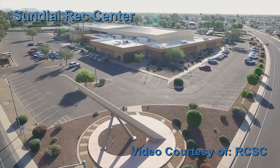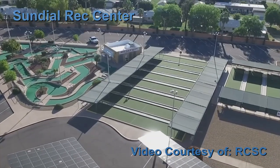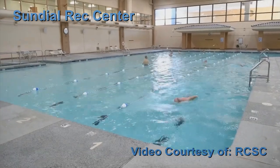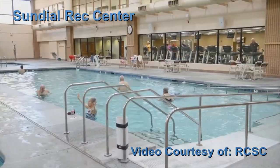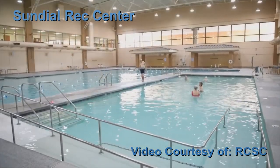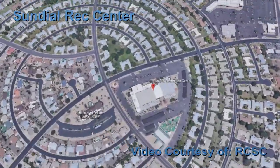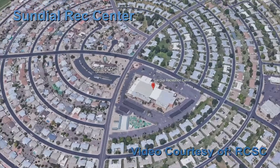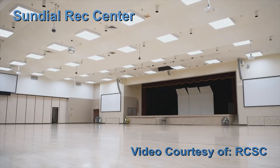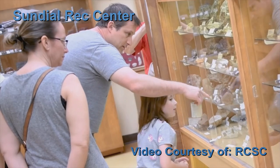If you like bocce ball, Sundial Rec Center is the place to go — it has several courts to play at. There's also a miniature golf course here. The only indoor swimming pool is found at Sundial, and another special feature is its warm water pool at 92 degrees with a ramp so it's easy to get into. Sundial Rec Center is located close to the center of Sun City at 103rd Avenue and Boswell Boulevard. There's an auditorium inside for shows and concerts, and you can check out the Sun City Mineral Museum with collections from the Rock Hound Club.